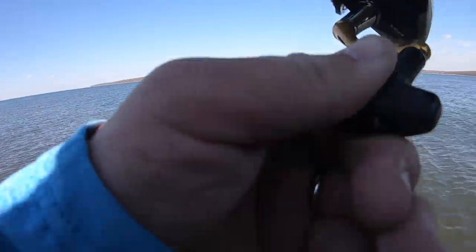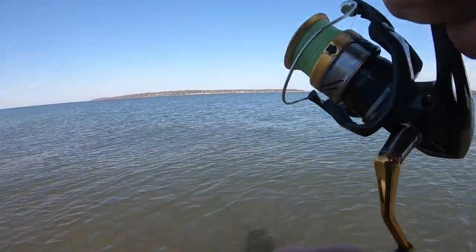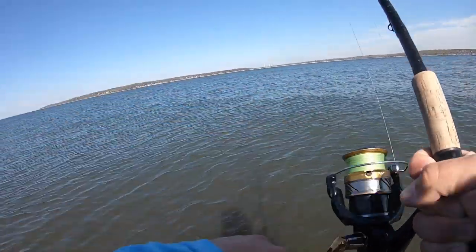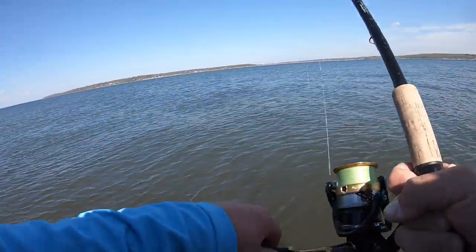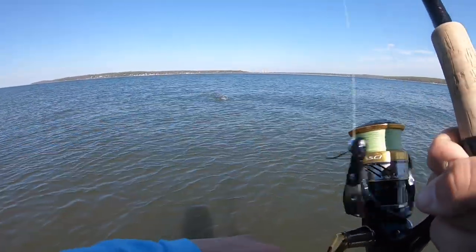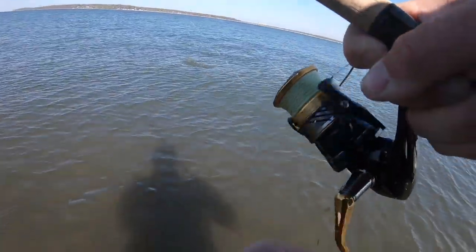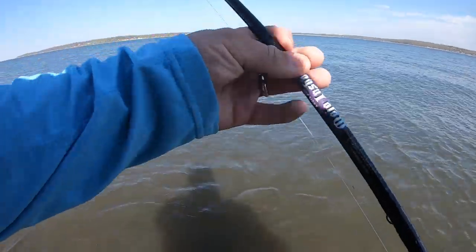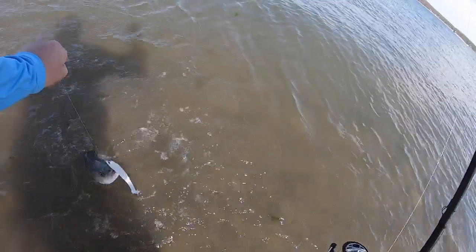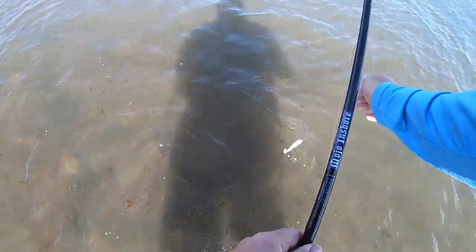Oh there's a fish — he hit really close! The Elias shad, that's what they want. This guy's maybe a little bit smaller than the other guys. Oh there he goes — quick release.